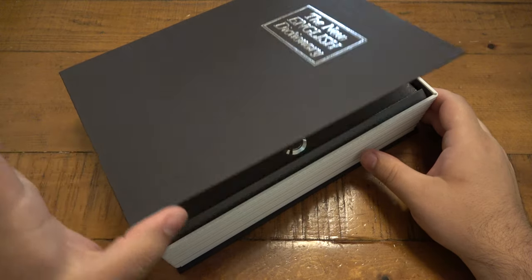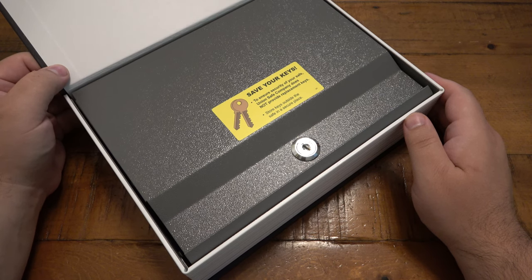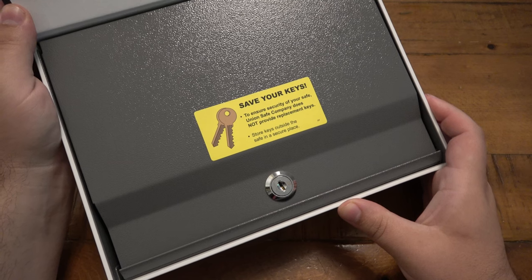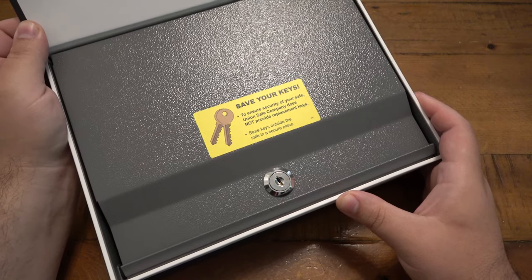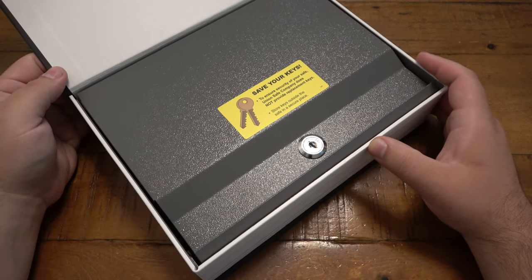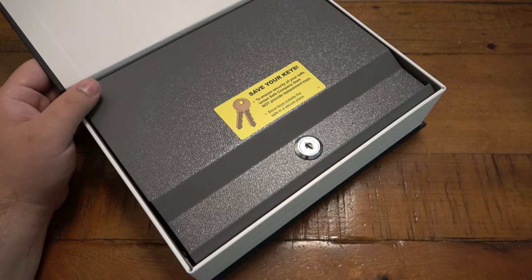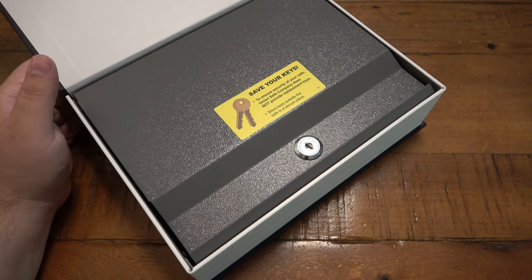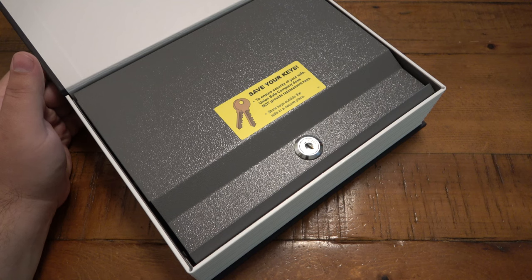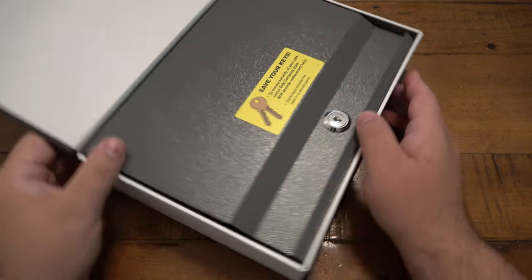So we open the top flap and we see that we have an actual metal safe, which is pretty neat. There's a sticker that says 'Save your keys to ensure security of your safe — Union Safe Company does not provide replacement keys.' So if you happen to lose the keys, you could bust into this box. It's not the best safe in the world — it's just a deterrent. In fact, all safes and all locks are deterrents. There's not a single lock on this planet that can't be broken into. Some locks are going to be much harder and you'll need a more advanced locksmith to break into them, but they're just deterrents — that's all they ever are.